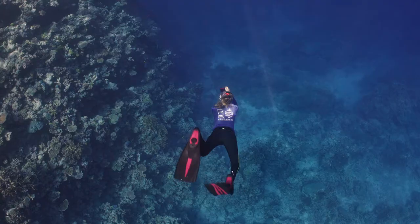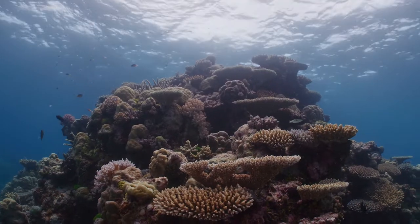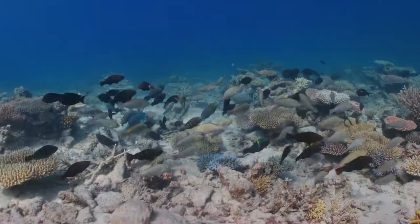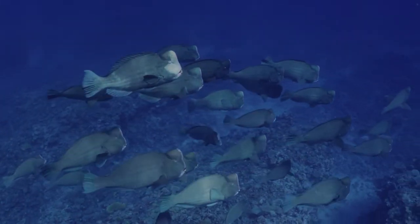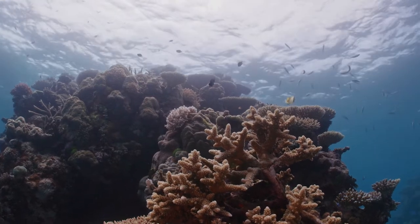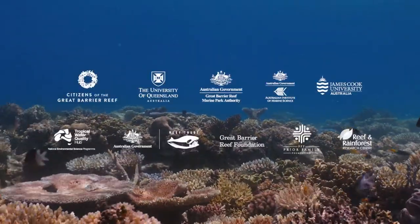I'm really driven to be part of the Great Reef Census and to work on the Great Barrier Reef because it is a spectacular ecosystem — from the fish to the sea cucumbers to the seagrass. It all has to work together in that incredible, complex nature that we're still learning about. Let's get started.